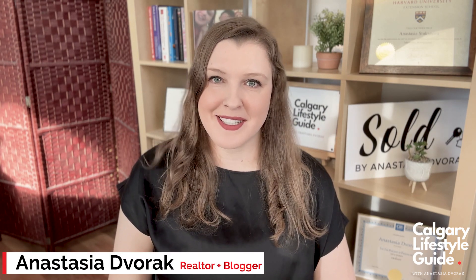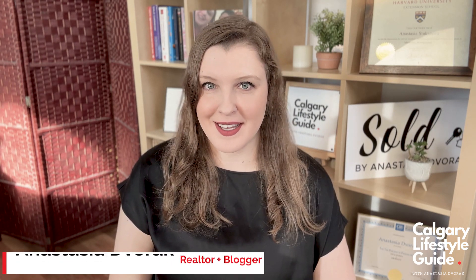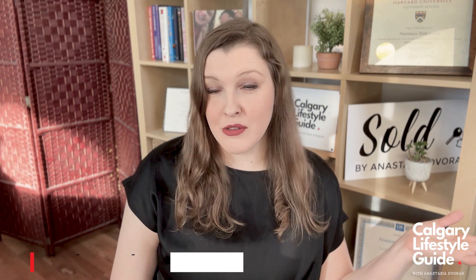Hi everybody, my name is Anastasia Dwork and I'm your Calgary Lifestyle Guide. Welcome back. I'm a local real estate agent and a blogger, and today we're talking about renting in Calgary — how to rent an apartment, how to rent a house, how to do it quickly, easily and stress-free.